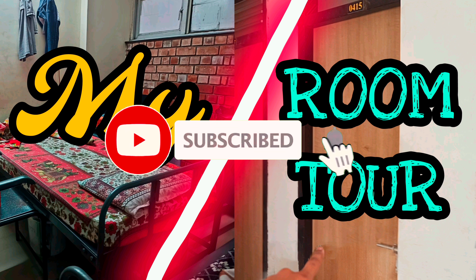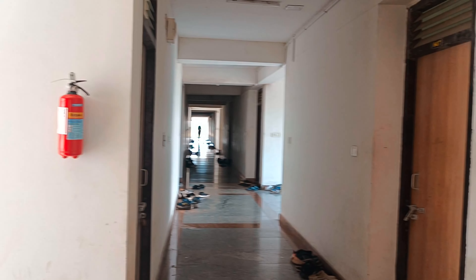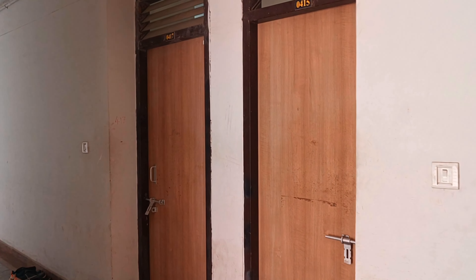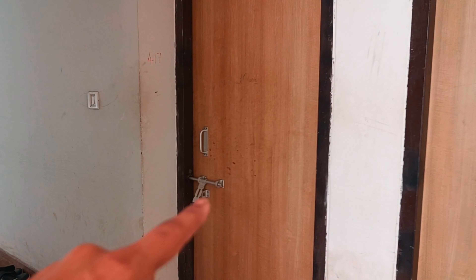I'm going to show you a daily following. I'll show you in the video. Now, let's take a look. This is my hostel room floor. I'll show you the whole room. This is my room.